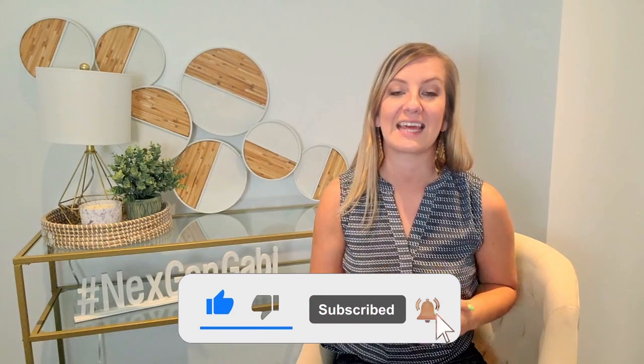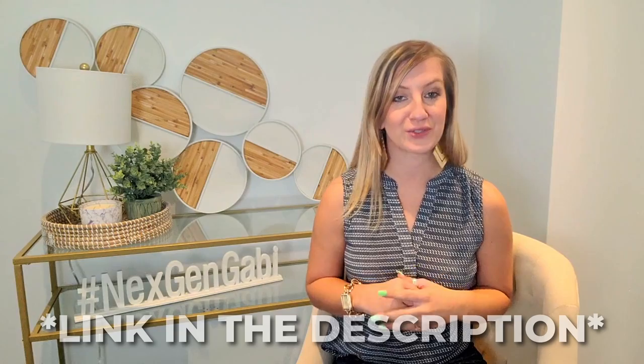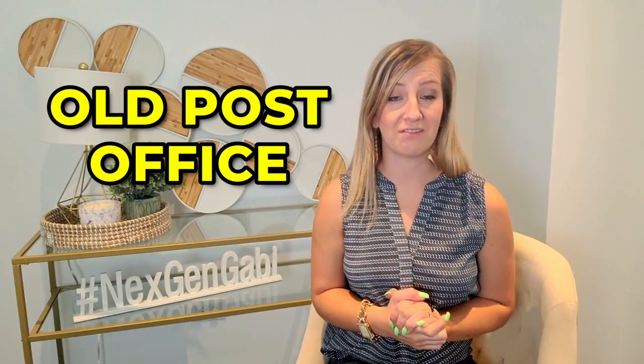And if you enjoy content just like this, please let me know by subscribing and hitting that like button. As always, you can find a link below to schedule a free consultation with me. Today I will discuss the Old Post Office.